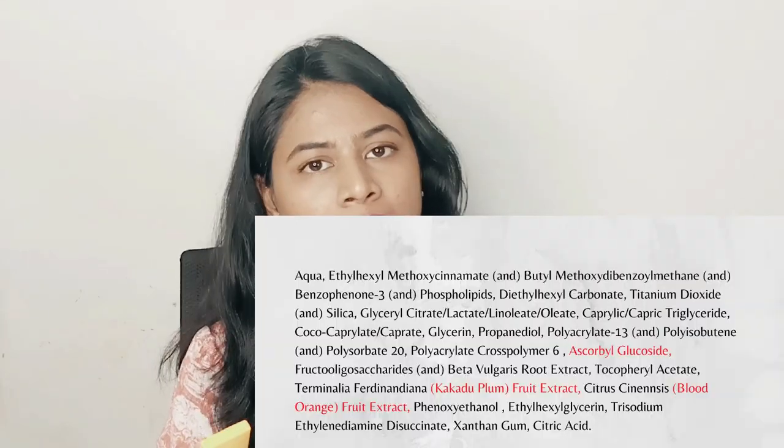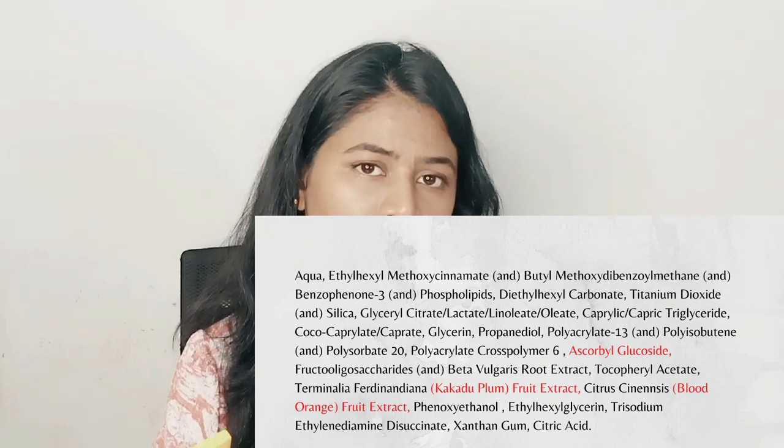Along with the filters, they have used three types of vitamin C: ascorbyl glucoside, Kakadu plum extract — which is known for its rich vitamin C content — and blood orange, also a very rich source of vitamin C. They have also included vitamin E in this formulation, so we are getting a lot of antioxidants. Antioxidants in a sunscreen boost its overall efficacy.